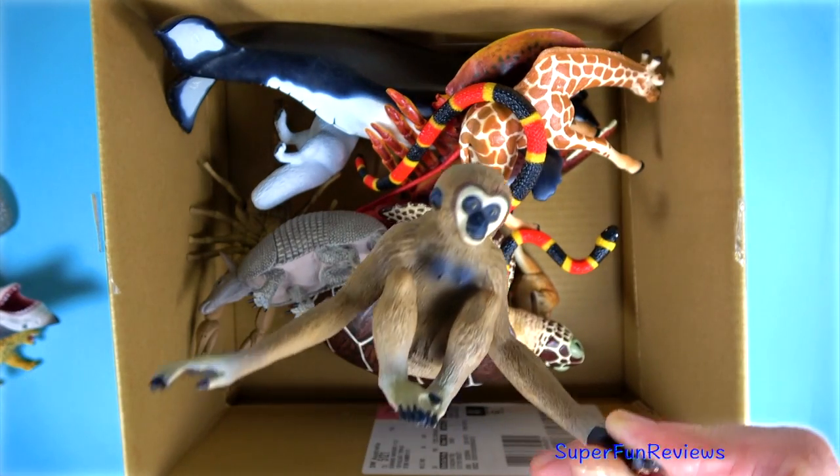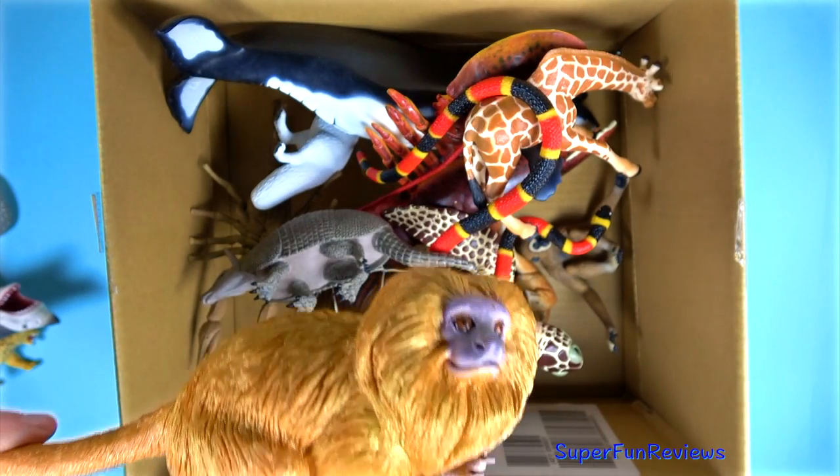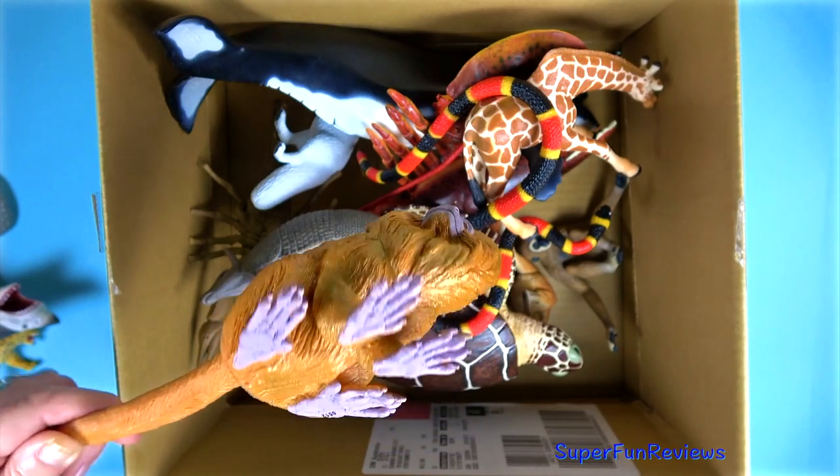A brown gibbon. A golden lion tamarin monkey — its tail is as long as its body.